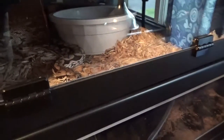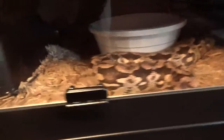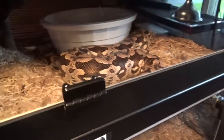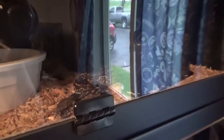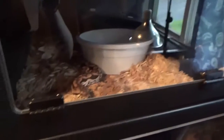I think I might have ringworms, so I'm not going to touch any of the snakes until that's gone. Because if they catch a fungus, it's not good. Warm-blooded animals are less likely to get it — fungi thrive more on cold-blooded things.